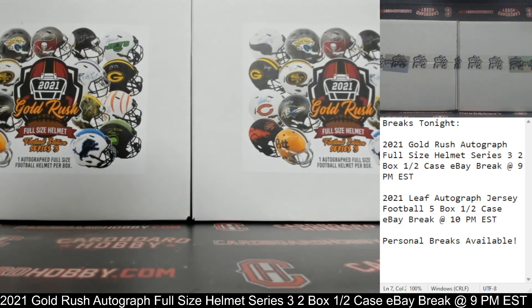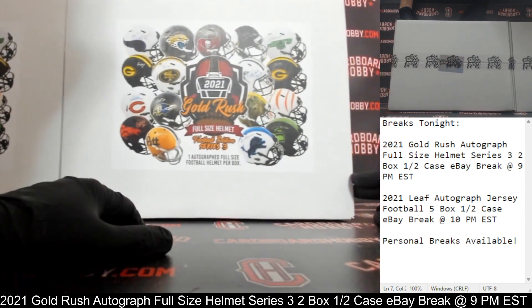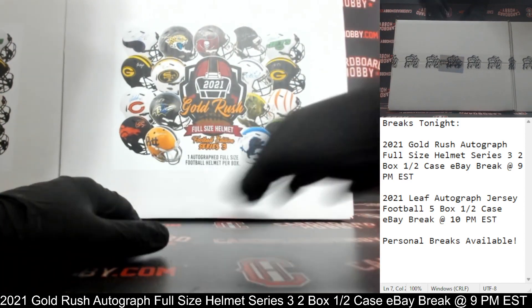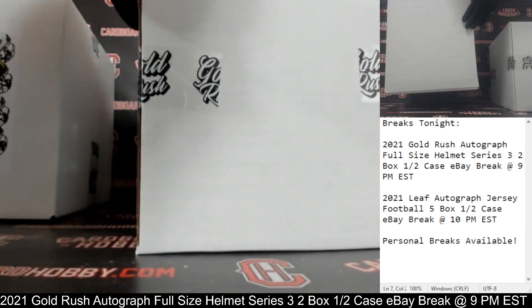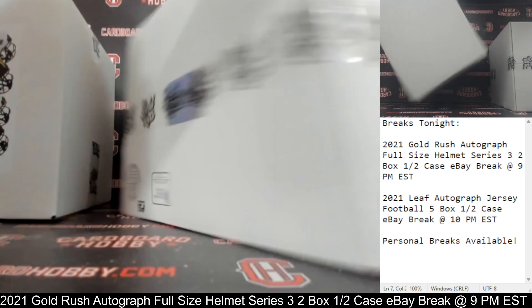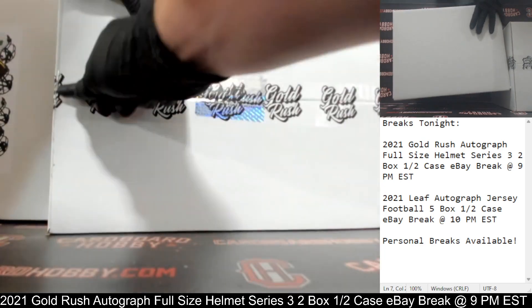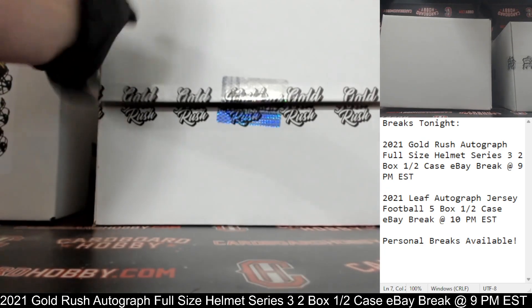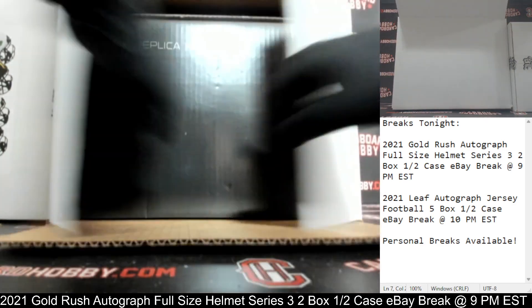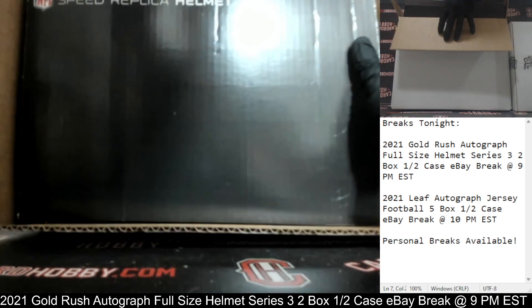That is your full lineup. Two boxes here. 2021 Gold Rush Autograph Full-Size Helmet Football Series 3. Here we go. Good luck, everybody. Autograph full-size helmet number one coming at you front and center.